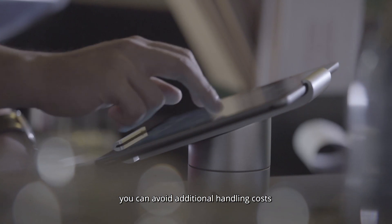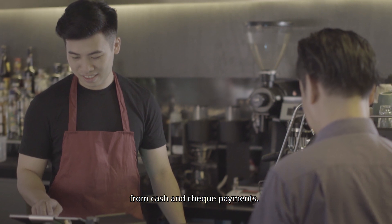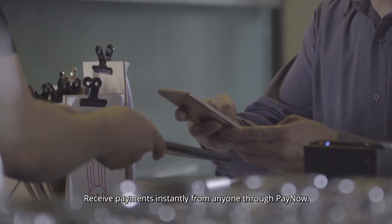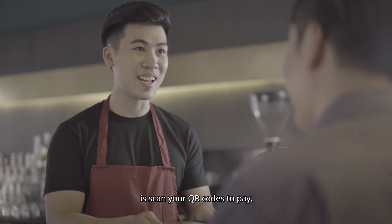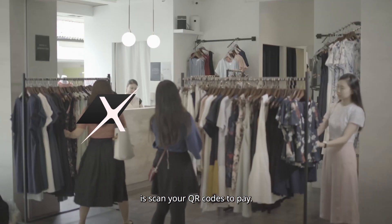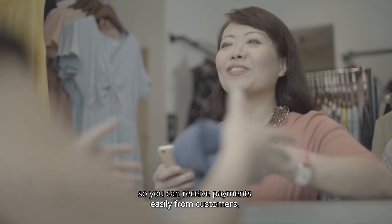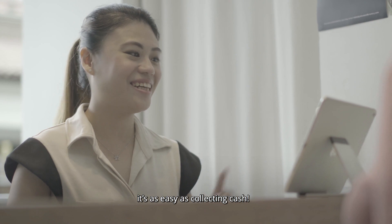With Maxx, you can avoid additional handling costs from cash and check payments. Receive payments instantly from anyone through PayNow. All your customers need to do is scan your QR codes to pay. Maxx has a wide consumer reach, so you can receive payments easily from customers — it's as easy as collecting cash.